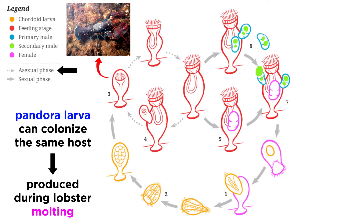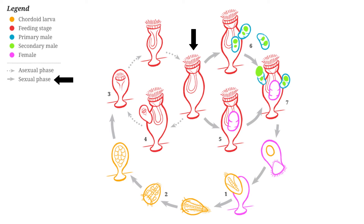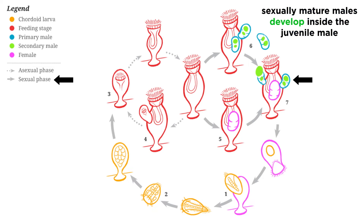A feeding stage individual can potentially develop to hold a male larva, released as a prometheus larva that settles onto another feeding individual. The settled juvenile male will then further develop one to three sexually mature males inside its own body, each of which is only about one third of its size, meaning the sexually mature males are smaller than the juvenile males and are one of the smallest known animals in the world.